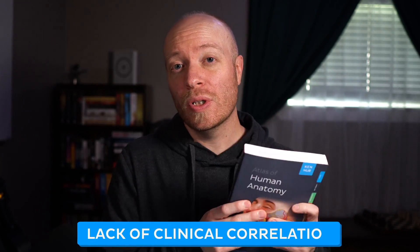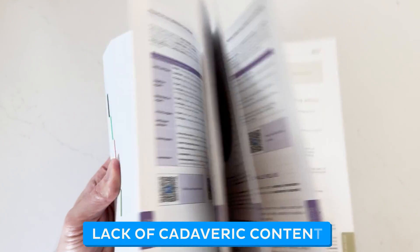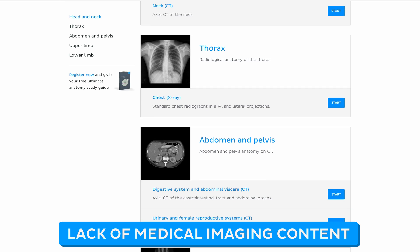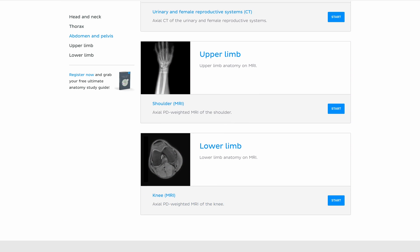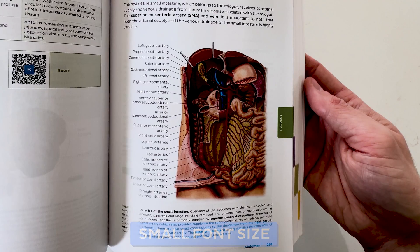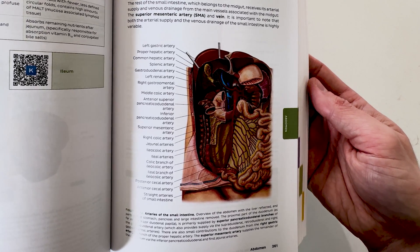Now let's look at some of the limitations. One downside is the lack of clinical correlation at the end of each section, but KenHub is looking to include this in one of the next editions. There aren't any cadaver images, which might be a drawback for someone studying specifically for dissection classes. While there isn't any medical imaging content in the current physical edition, you can find it on the KenHub website. Being pocket-sized does come with its drawbacks — the text is quite small, and some people with visual impairments or older readers might need to make an effort to read it.